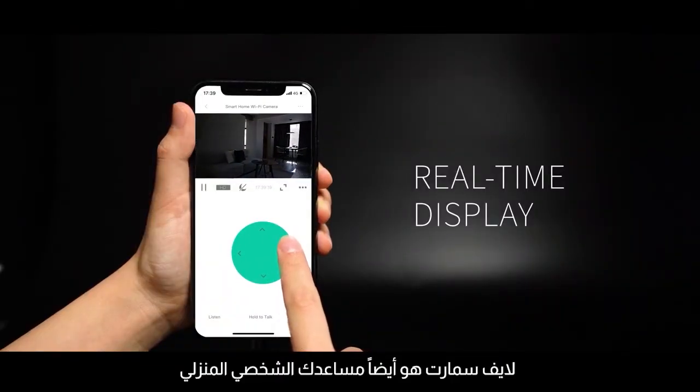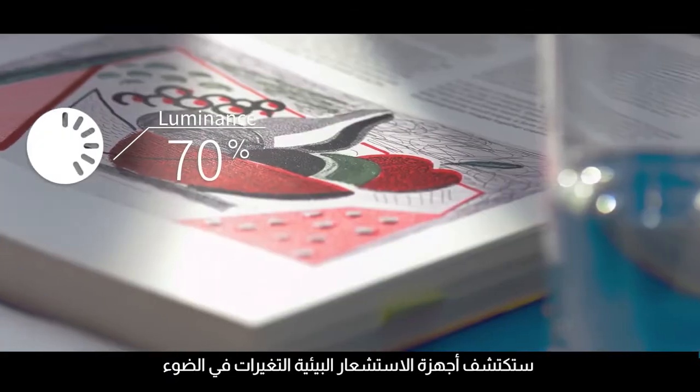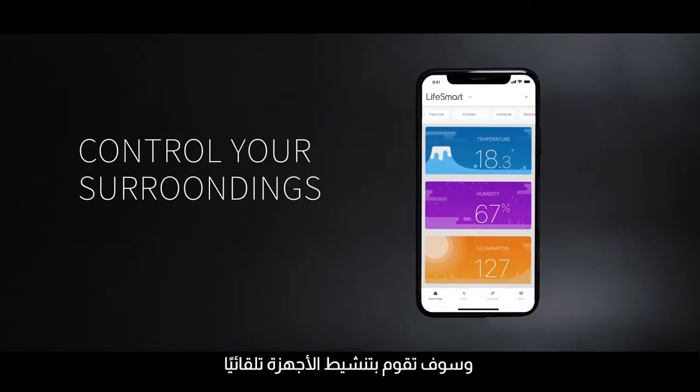LifeSmart is also your personal home assistant. Environmental sensors will detect changes in light, temperature, and humidity, and automatically activate appliances to improve your home's ambiance.